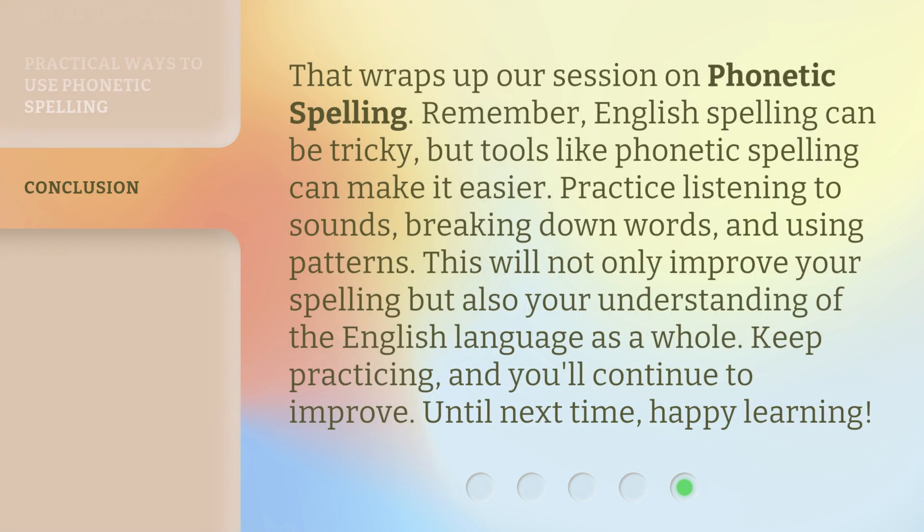That wraps up our session on phonetic spelling. Remember, English spelling can be tricky, but tools like phonetic spelling can make it easier. Practice listening to sounds, breaking down words, and using patterns. This will not only improve your spelling, but also your understanding of the English language as a whole. Keep practicing, and you'll continue to improve. Until next time, happy learning.